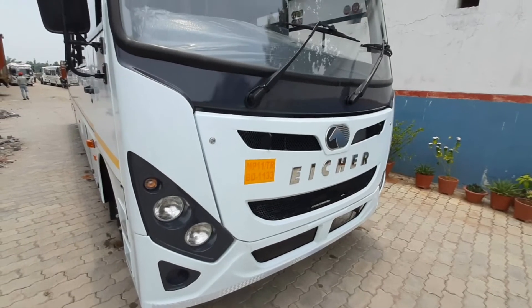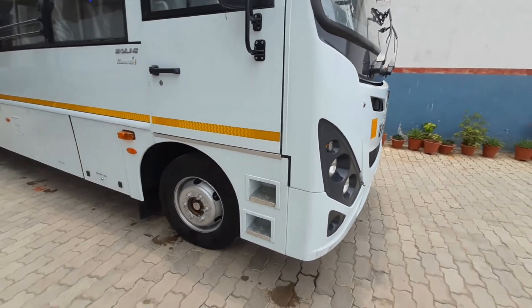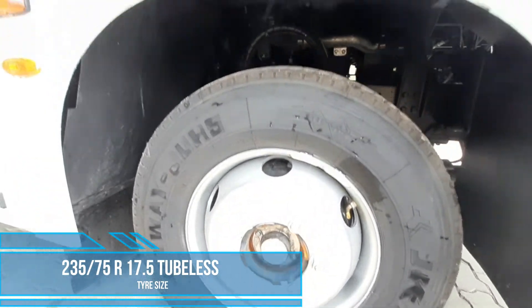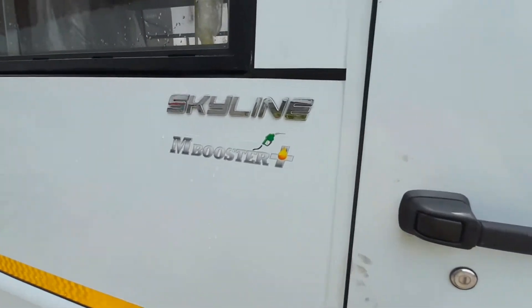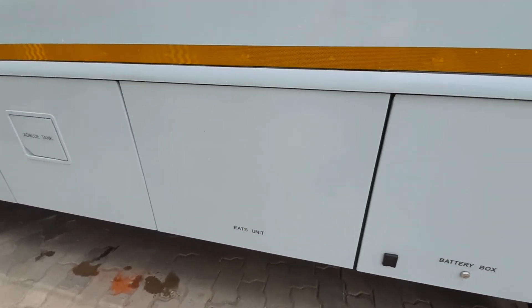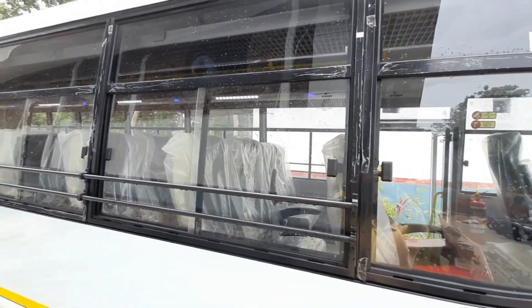If we look at the driver side, it has lower steps for easy entrance of the driver. Its tire size is 235x75R17.5 tubeless. The battery box is on the right side of the vehicle. There are large passenger windows provided for better visibility and ventilation.